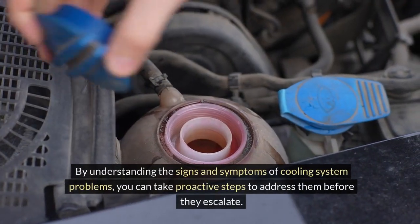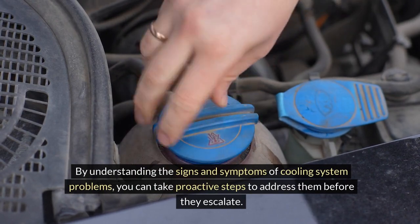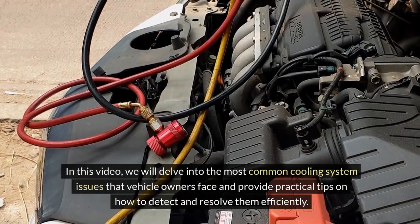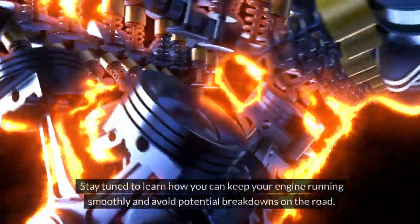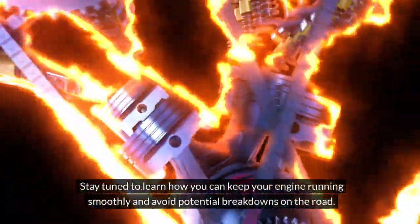By understanding the signs and symptoms of cooling system problems, you can take proactive steps to address them before they escalate. In this video, we will delve into the most common cooling system issues that vehicle owners face and provide practical tips on how to detect and resolve them efficiently. Stay tuned to learn how you can keep your engine running smoothly and avoid potential breakdowns on the road.